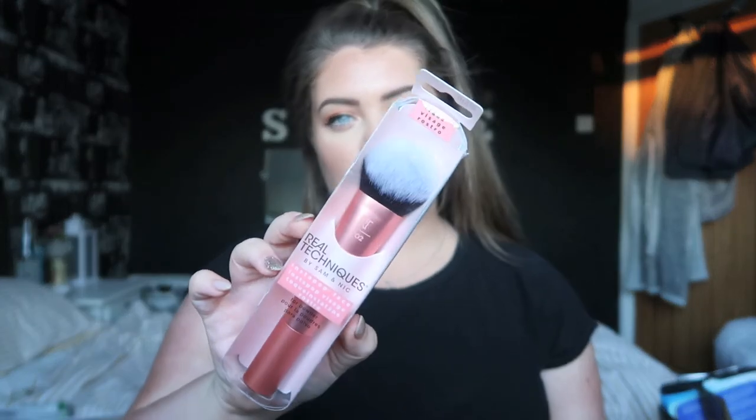I went to the makeup brushes counter because I'm doing this whole tanning thing and it's summer, so I wanted a couple of brushes I can use on my face for tan but also for foundation. I picked up the Real Techniques Face Vintage — I believe it's called the 202 — and it's a nice big buffing brush. It'll be great for tan and foundation.